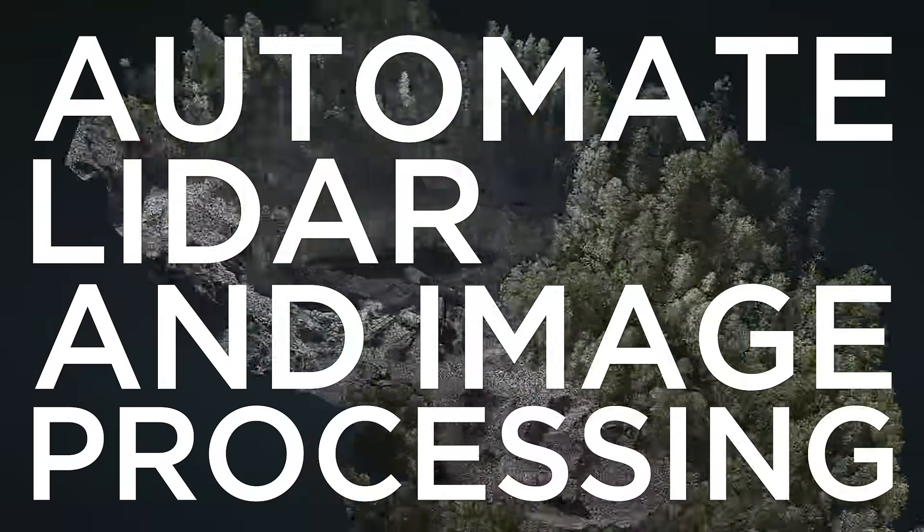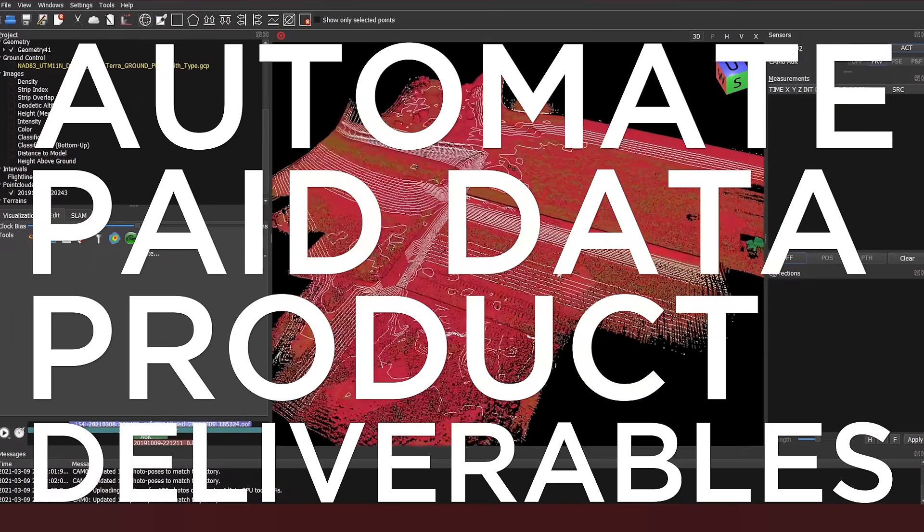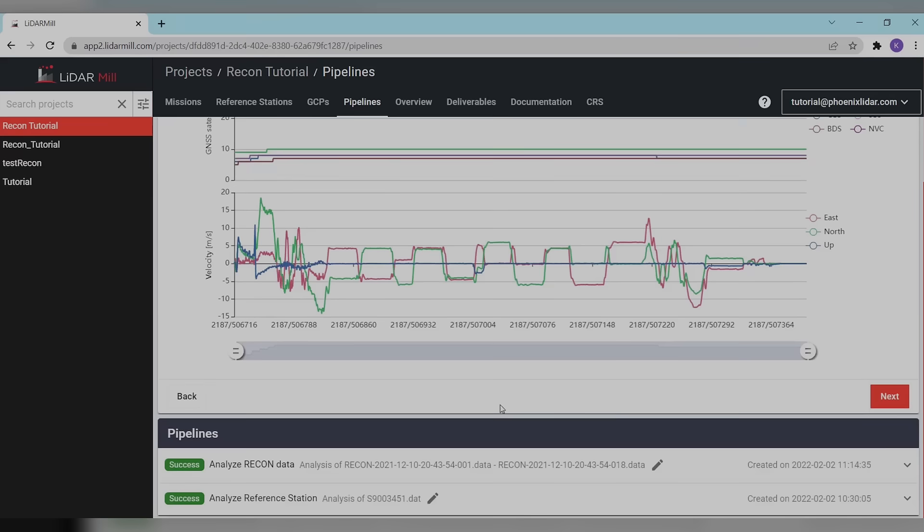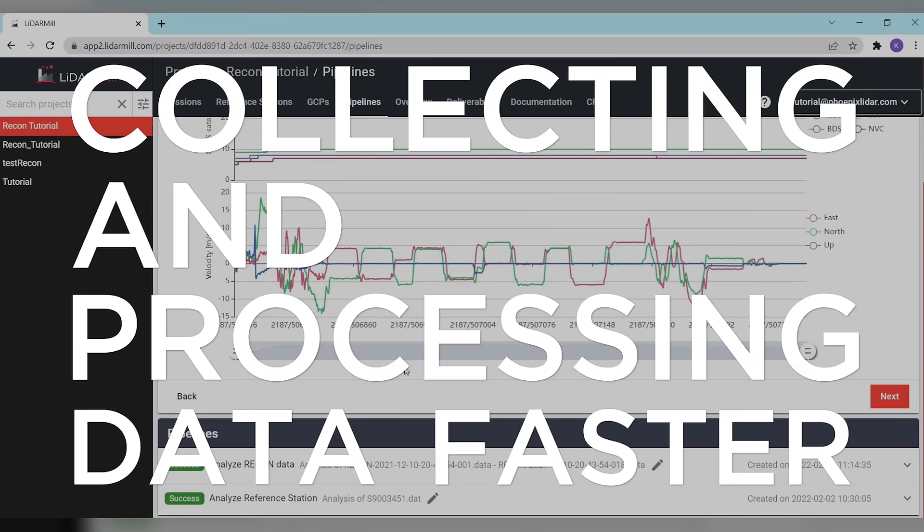We automate LiDAR and image processing. We automate paid data product deliverables. We automate QA and QC reporting. Our systems streamline workflows by collecting and processing data faster than our competition.